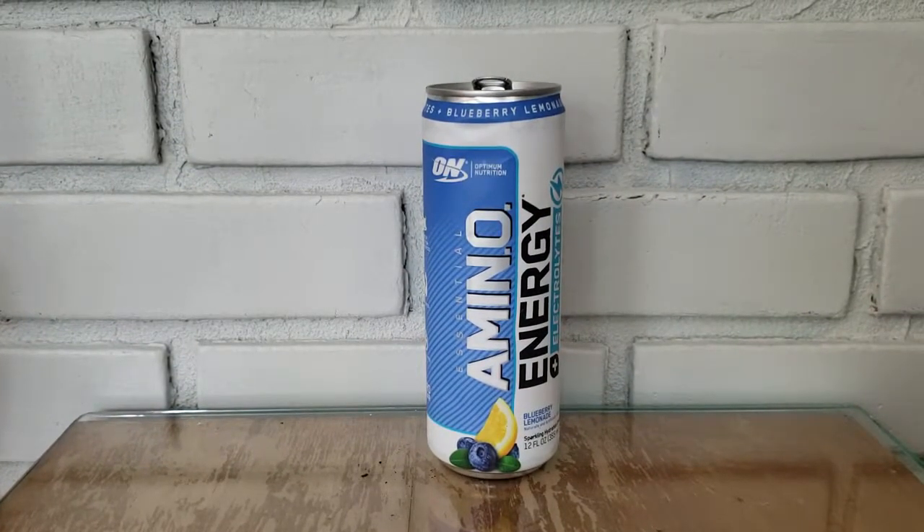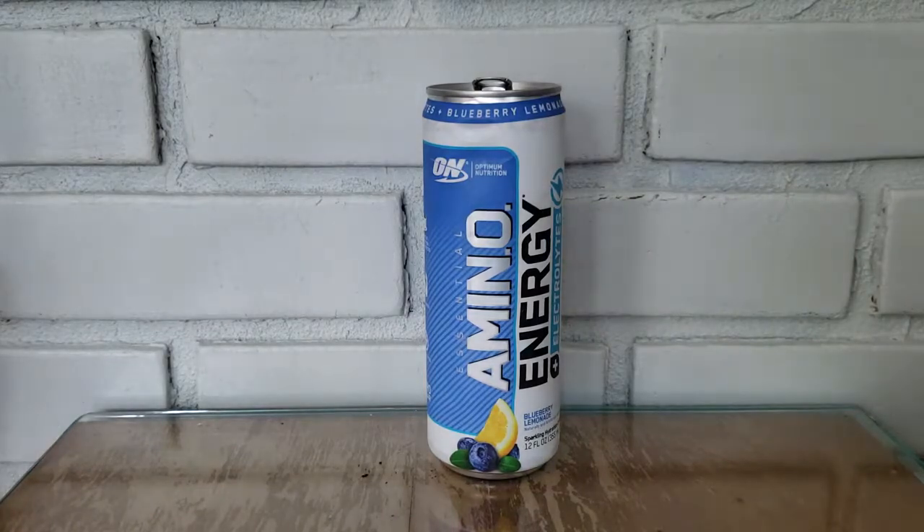Hey, what's going on YouTube, welcome to the Step Plug. This is the second video we're doing — in our first video we reviewed Bang Energy Drinks' Sour Heads flavor. If you haven't tried Bang or want to see our review, check that out — I'll link it in the description below and drop a card above. Today we're going to be reviewing one of my favorite new energy drinks, possibly my favorite overall. This one is from Optimum Nutrition and it's called Essential Amino Energy. I really like this drink — I think it tastes fantastic. This particular flavor is the blueberry lemonade.